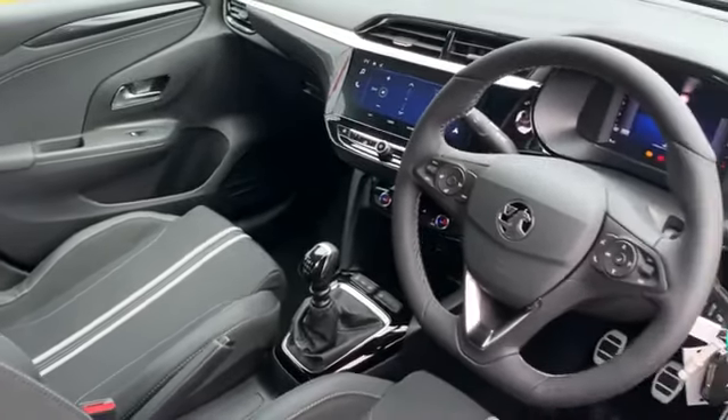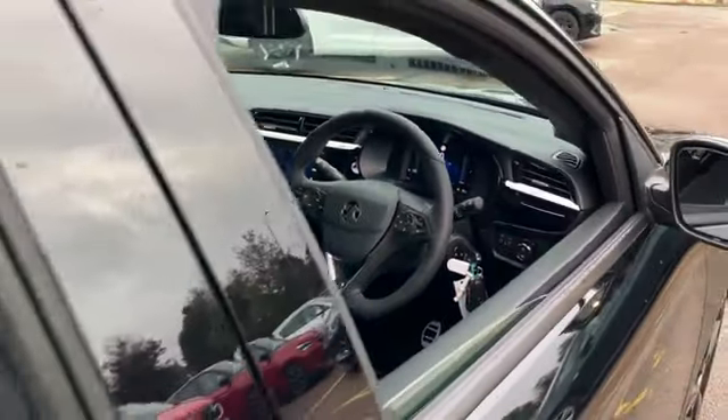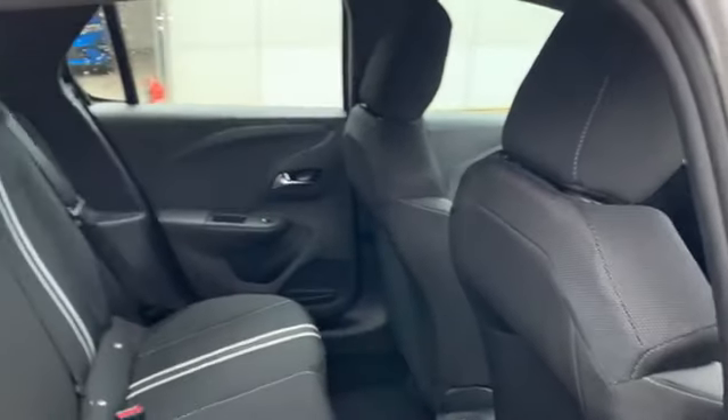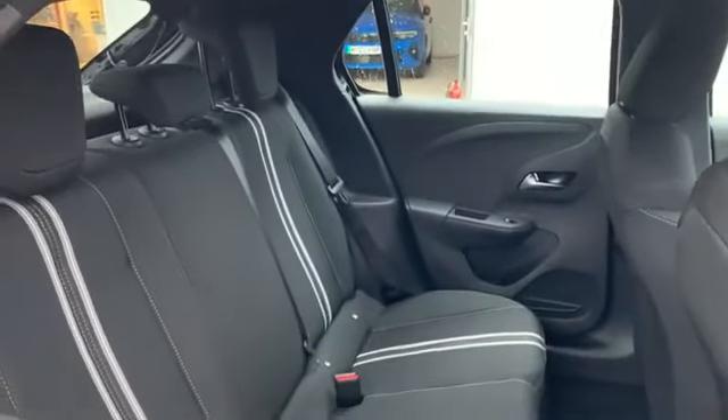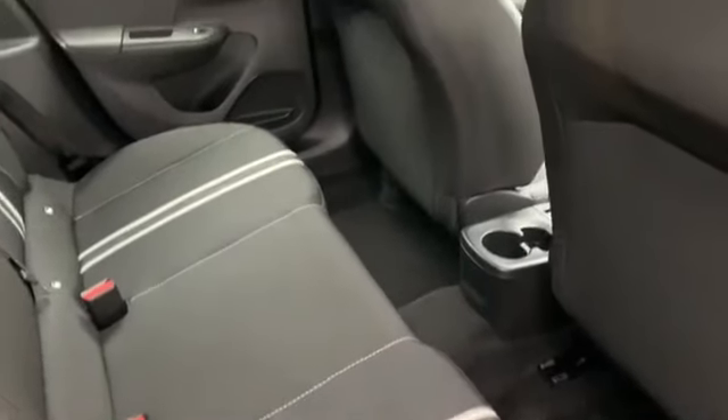Inside, enjoy the luxury of electronic climate control and a 17-inch digital instrument cluster that brings the future to your fingertips. Feel the thrill of sport-style front seats and indulge in the sleek sports body styling that defines the GS.